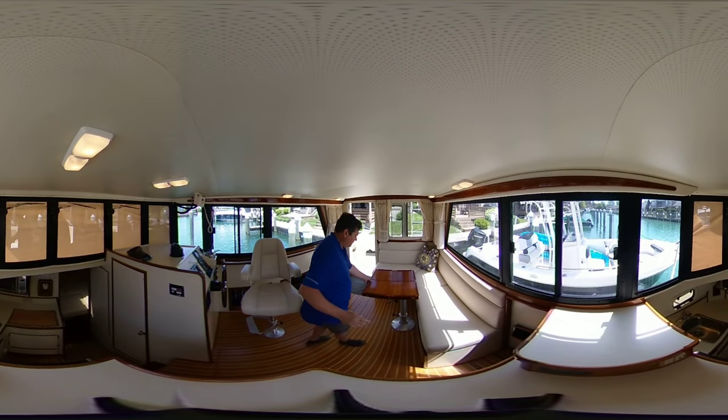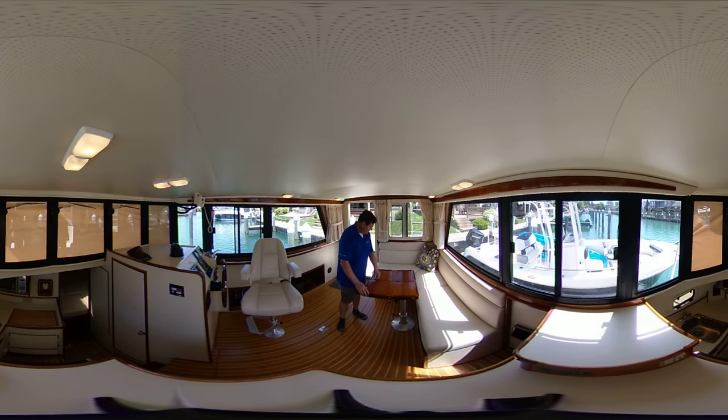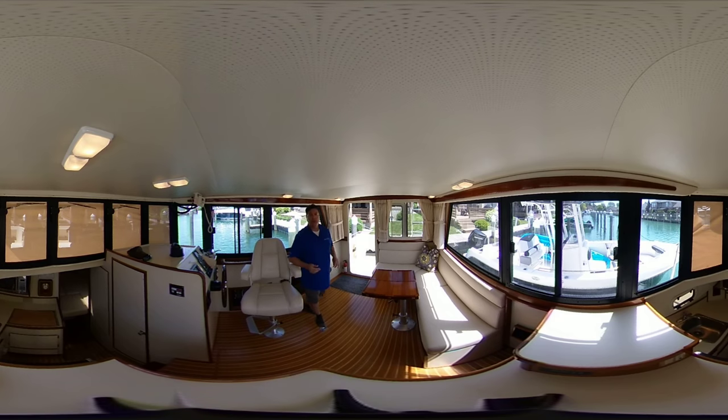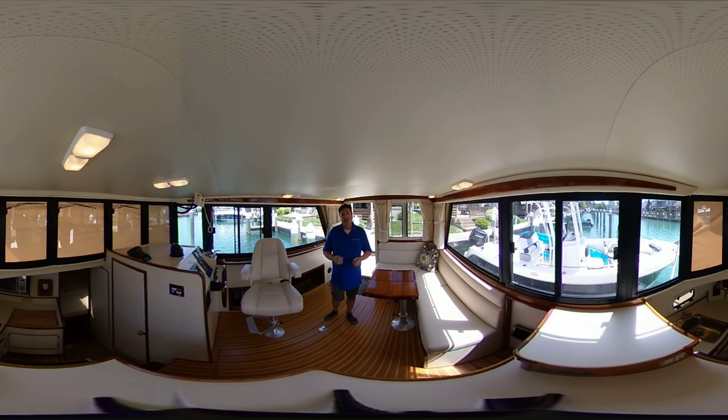It's got a lovely table here — it does fold out. It's a bit of a custom table in great shape. The table will reposition itself to fill in an area to accommodate a single berth. Again, this boat has been exquisitely maintained — probably the cleanest I've seen in many years.